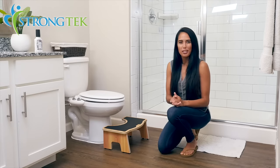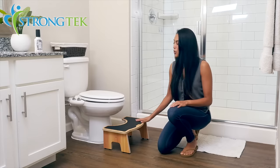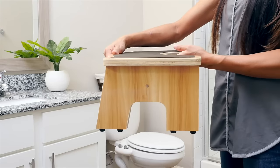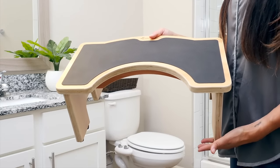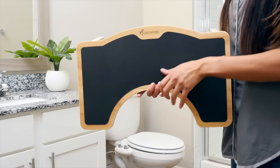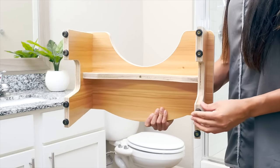It helps to properly align your colon making for more comfortable and easier bowel movements. This stool is made from high quality sustainable hardwood lasting for years to come and can support up to 350 pounds of weight. It features an anti-slip layer as well as anti-slip rubber nodes on each leg.